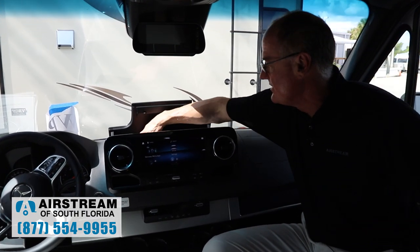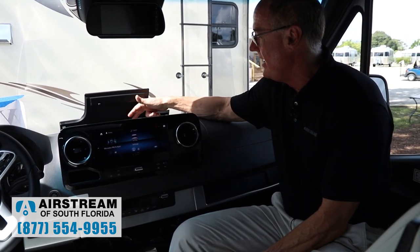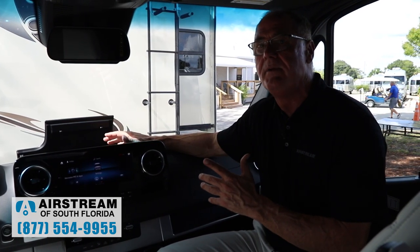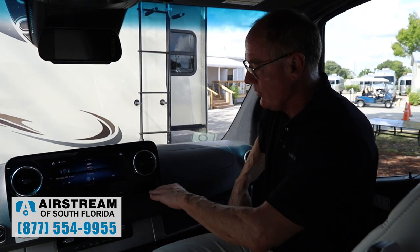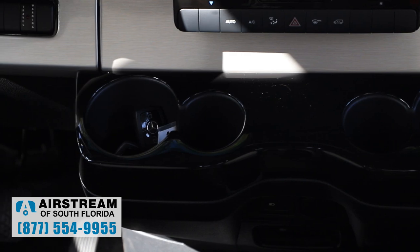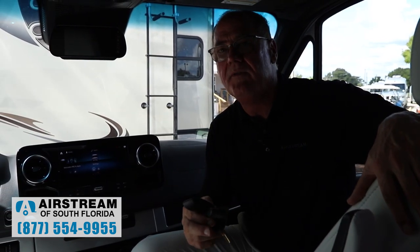Up here are all the charging stations: 12-volt charging, Apple CarPlay, Android Auto, USB-C outlets — two here and one over there — plus a wireless charging station. You can put your phone up there with an OtterBox built in and charge as you drive. There are also two nice phone holders. All Mercedes-Benz Sprinters come with two key fobs, but Airstream adds a third and fourth key fob. You get four key fobs with every Airstream product — so if you lose one, no big deal; if you lose three, you're still in good shape.